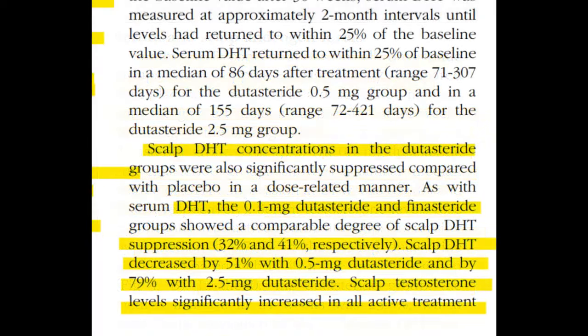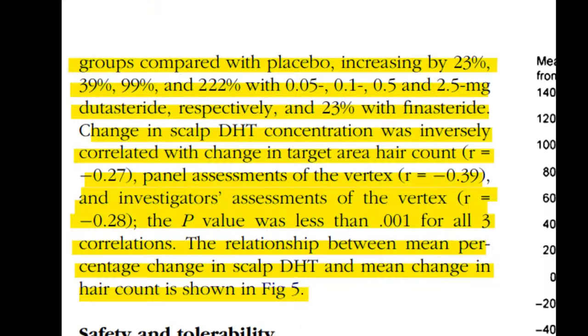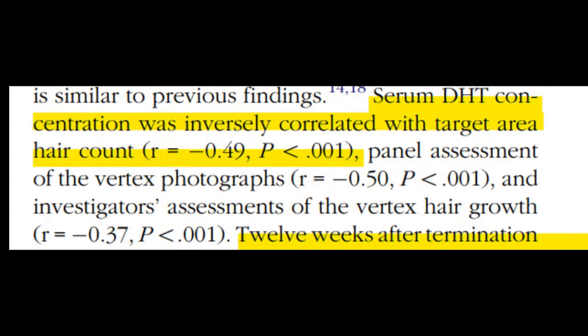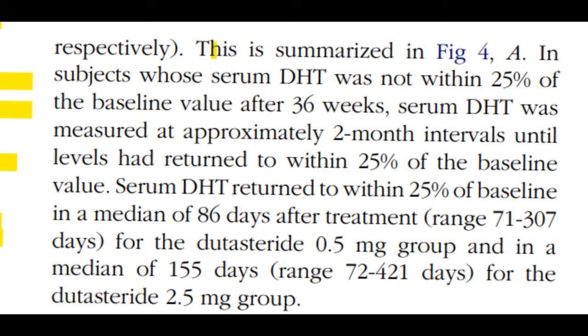All treatment groups saw an uptick in serum testosterone levels, with the most substantial increase in the 2.5 mg dutasteride group going up by 27.5%. Notably, serum DHT levels negatively correlated with hair count and assessment of vertex hair growth. By 36 weeks post-treatment, serum DHT levels had nearly returned to baseline for most groups, except the 0.5 mg and 2.5 mg dutasteride groups, for which returning to baseline took a median of 86 and 155 days respectively.